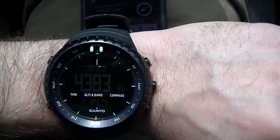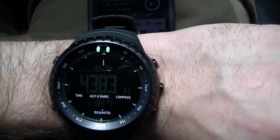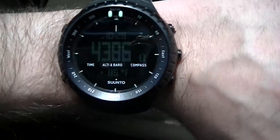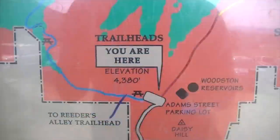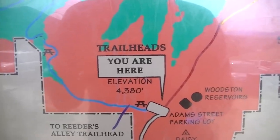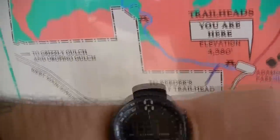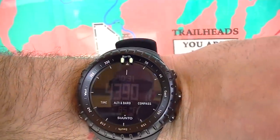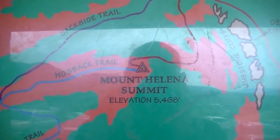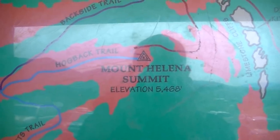I want to go off the watch reading and then compare it at the top to Google Maps or another internet source for the peak of Mount Helena. At the information center, the sign says elevation 4,380 feet — the watch reads 4,390, which is not too bad. The summit sign says elevation 5,468 feet, so we'll check back there soon.